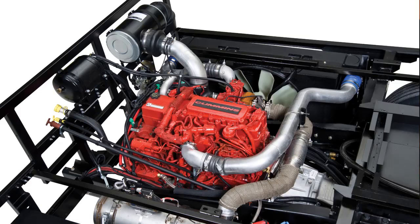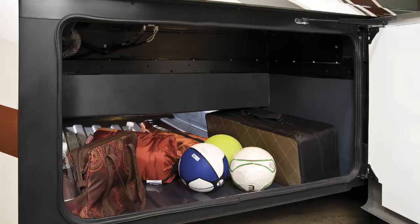Excursions feature 22.5 inch aluminum wheels and a Cummins 300 horsepower engine. The Excursion has an 11 foot 10 inch exterior height and still manages to maintain passenger storage in the exterior luggage compartments.